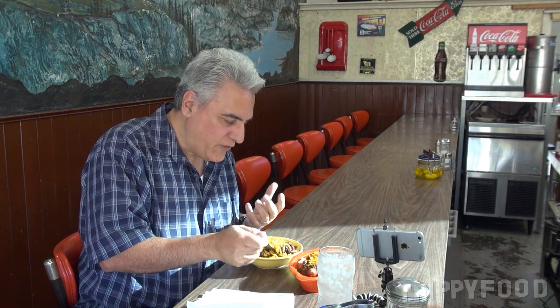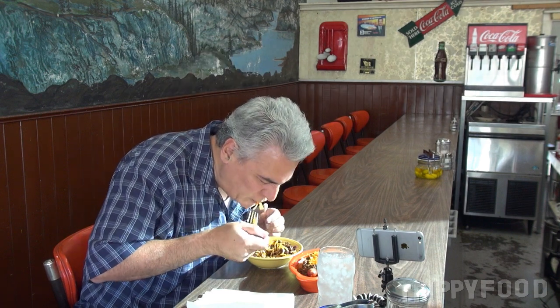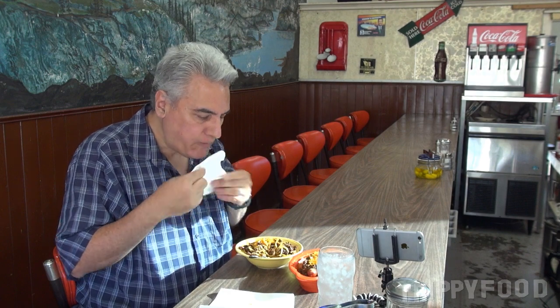It's not tomatoey, it's not sweet at all. It's very rich, very earthy, very spicy. It complements the spaghetti really, really well — it makes for a really good topping for spaghetti.